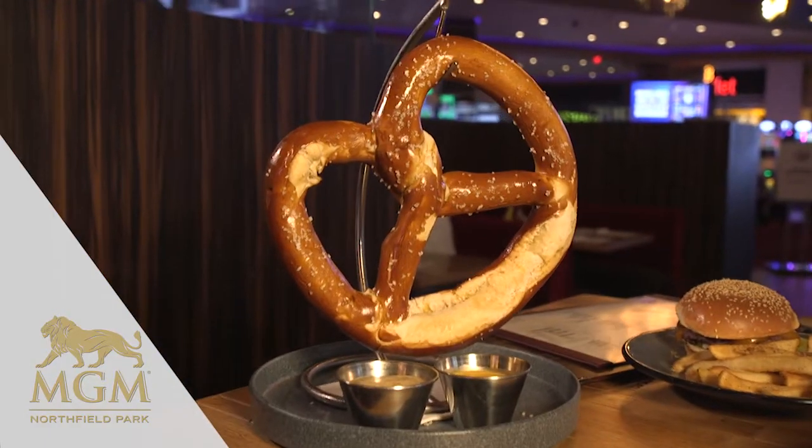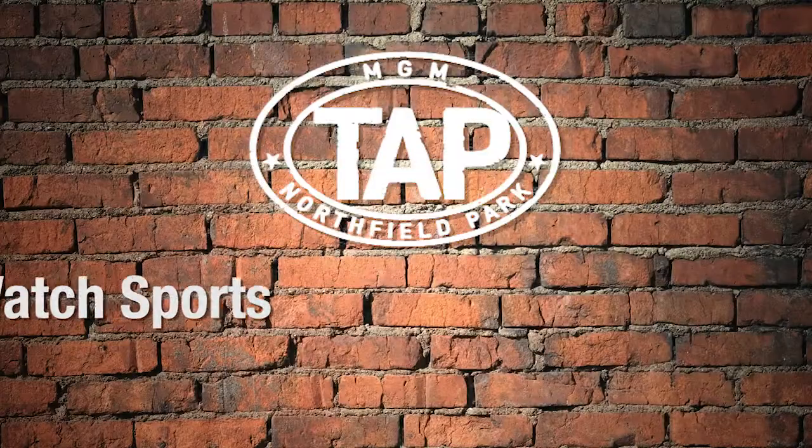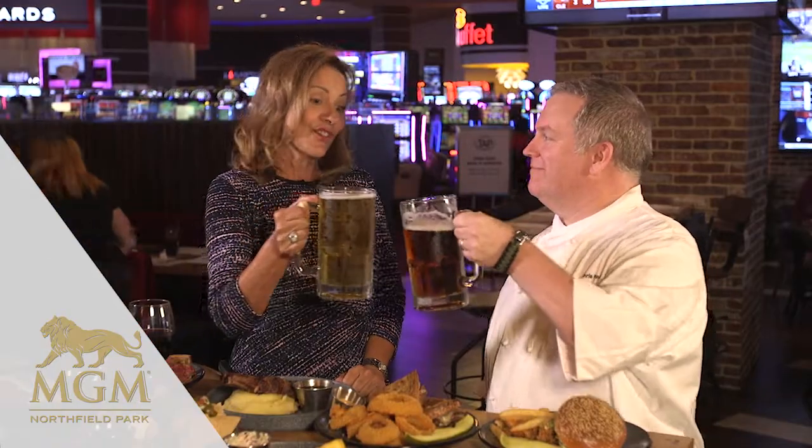We've got some great burgers on the menu, and one of our top-selling items is our Bavarian pretzel. And what's coming up in the future — we've got all kinds of sports, obviously football season is coming around and we're excited about that. We also have brunch on Saturday and Sunday, so come out and see us. Let's cheers and eat this food!